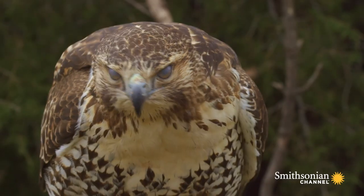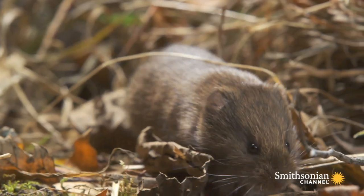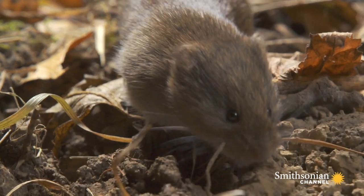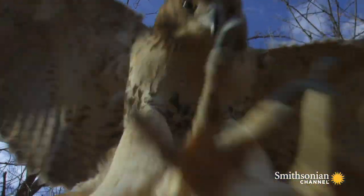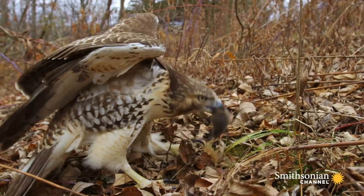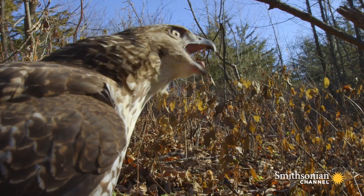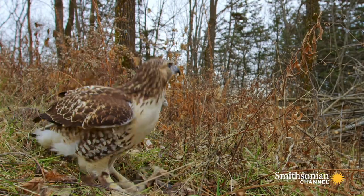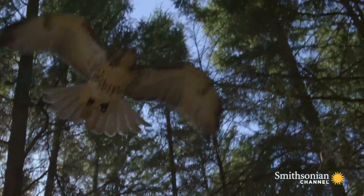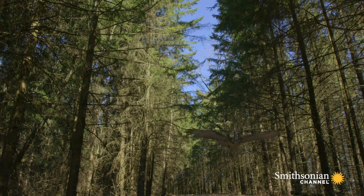The vole's foraging draws the hawk's eye. A bite of vole is a critical dose of protein for the long-distance traveler. Soon, the hawk will fly farther south, leaving these rich border hunting grounds before winter closes in.